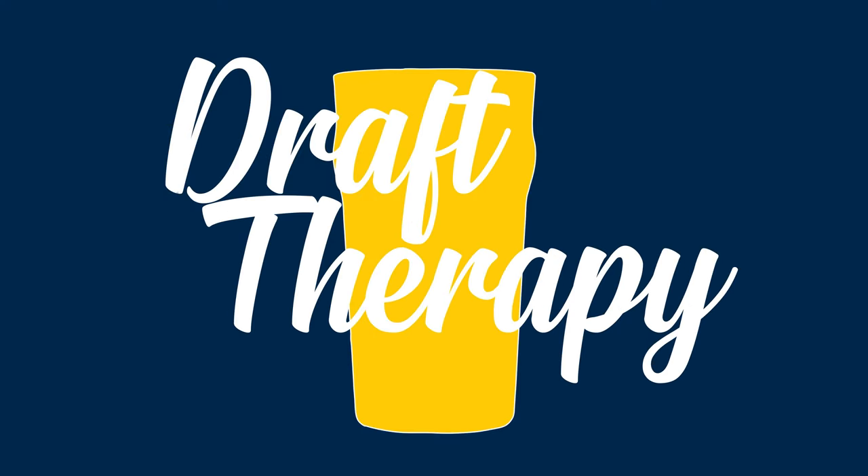Sean from Draft Therapy here, and this is a beer brief. If you are unfamiliar with what a beer brief is, a beer brief is a brief beer review. My long-form videos go to be about 10 minutes. These beer briefs, I aim to be at five minutes. We're always trying to get better. So if you are familiar with what a beer brief is, welcome back. Thanks for coming back.